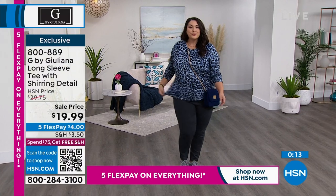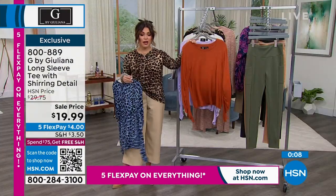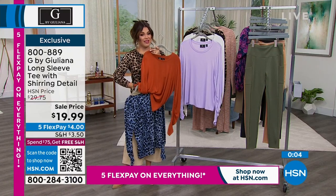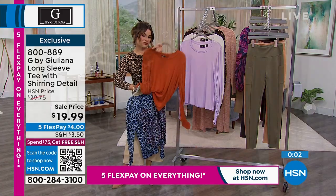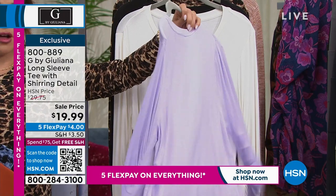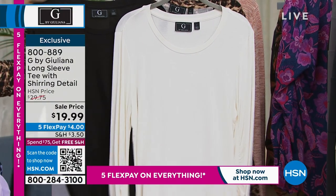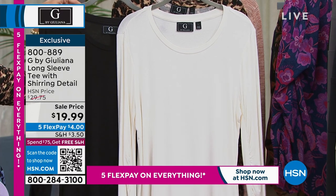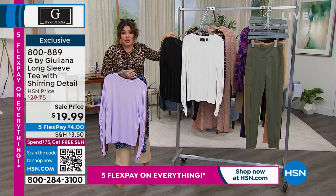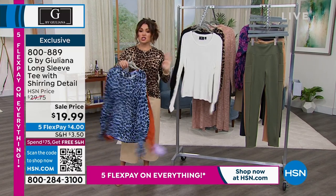Bombay brown is a beautiful neutral, and also looks really cute with leopard print. Iced berry is a beautiful soft lilac color. Ivory and black — I feel like those are no-brainers, just drop those in your cart. It's a $4 flex payment. Maybe this is the one item that gets your cart up to $75, then you get free shipping on everything for the whole day. Machine wash tumble dry — easy peasy. A massive customer pick. Don't miss out on this incredible sale.